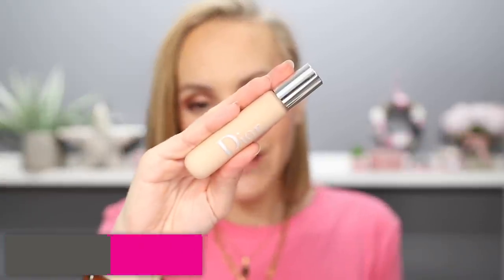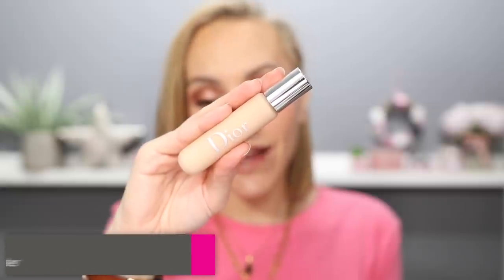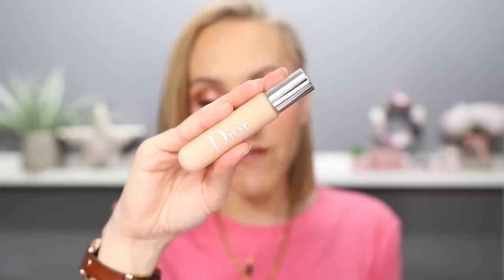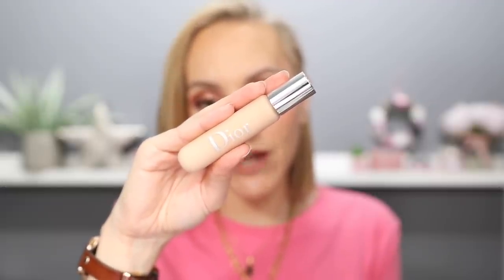Let's talk about the Dior Backstage Flash Perfector Concealer. On paper, this is the best concealer in the world — it's waterproof, should be high coverage with a natural finish, and it's alcohol-free with loads of shea butter and glycerin, so it should be really hydrating and nourishing. The only negative on paper is a fragrance, but it's Dior, everything Dior has a fragrance in. I was super excited to try this out because one of my ride-or-die foundations for waterproof, budge-proof, sweat-proof, transfer-proof coverage is the Dior Backstage Foundation — I love that stuff, it's just gold and looks really natural on my skin.